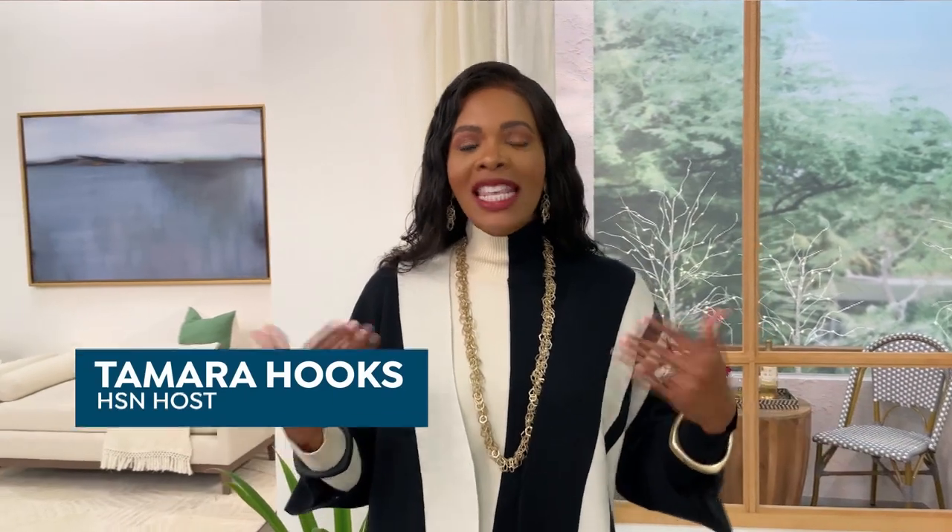Hi guys, it's Tamara. Happy 2022. One of the things I want to work on this year is planning my vacations ahead of time. I usually wait till the last minute and then I'm rushing to get things done, but I'm not going to do that this year. I'm going to plan the entire year now so that I'm ready to take advantage of 2022.